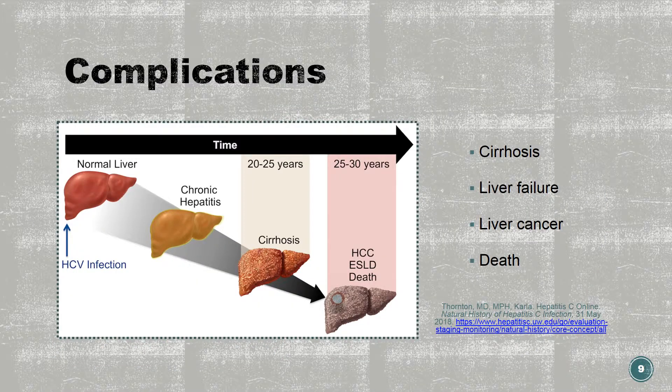A major complication from hepatitis C is cirrhosis or liver scarring, which occurs in 10 to 20 percent of those chronically infected over a period of 20 to 30 years. Cirrhosis may cause swelling in the legs and abdomen, enlarged blood vessels in the stomach or esophagus which may burst and cause internal bleeding, an enlarged spleen, gallstones, increased drug sensitivity due to decreased ability to filter them from the blood, insulin resistance, kidney or lung failure, decreased ability to fight infection, and cognitive problems or coma. Other complications may include liver failure, liver cancer, and death.